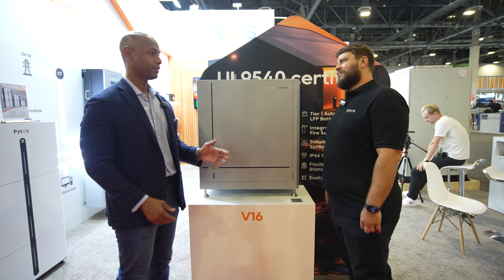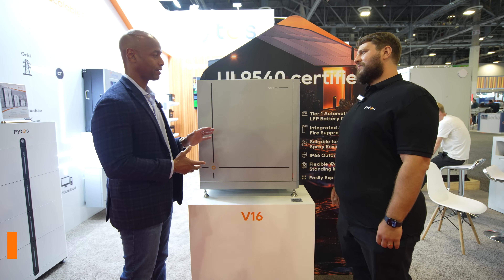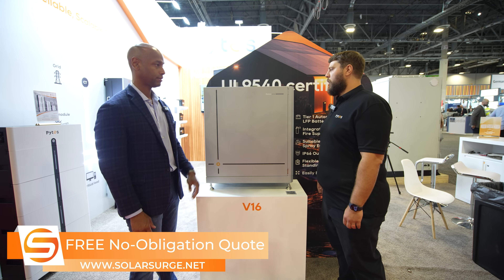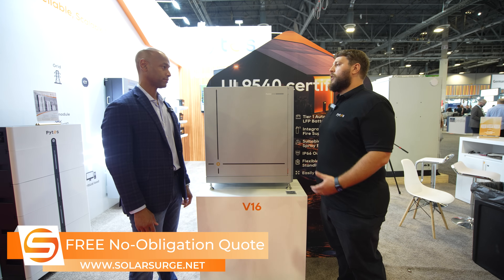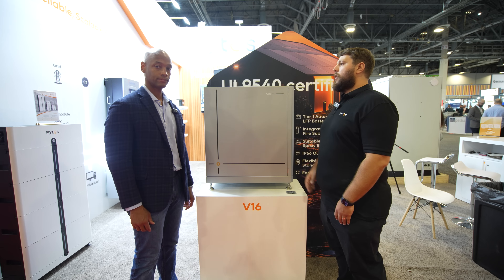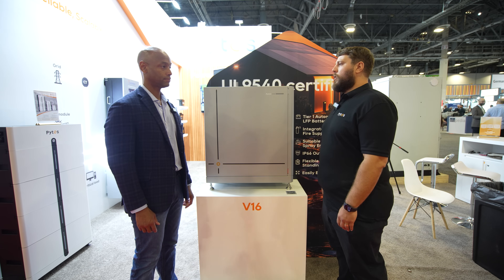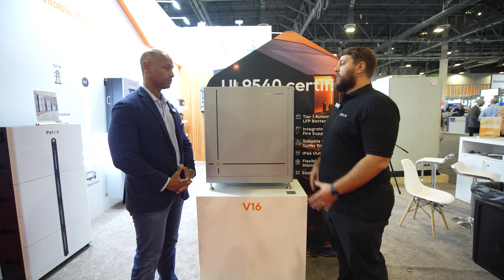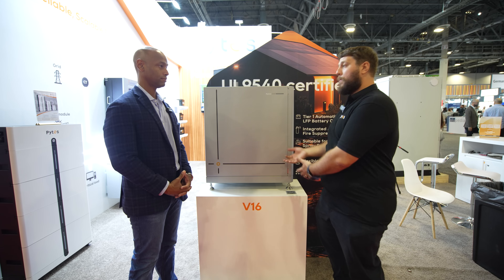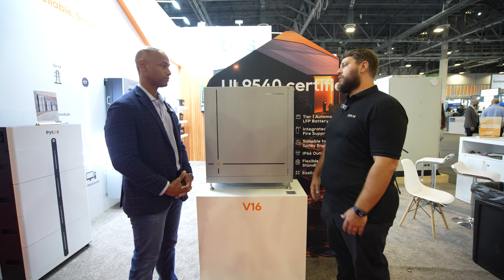I've seen a couple of other 16 kilowatt batteries introduced at RE Plus this year. Do you get more efficiency in terms of cost per kilowatt hour at the 16 kilowatt hour size versus the 10? Absolutely, that is where the trend is going. Because we use 314 amp hour cells, the cost on that compared to your typical 100 amp hour is a lot more price per kilowatt hour, so you're getting more bang for your buck when you jump up in cell size.